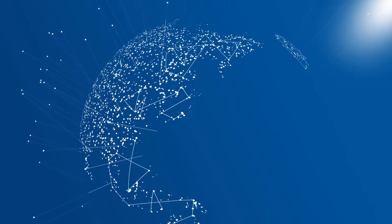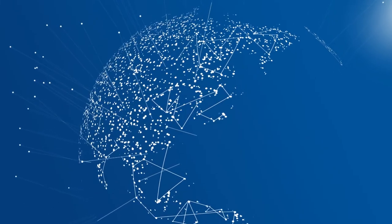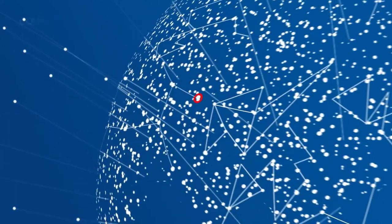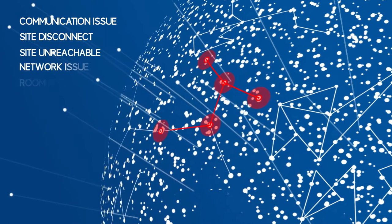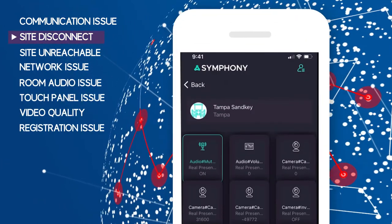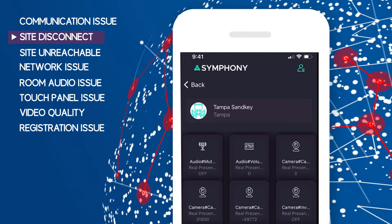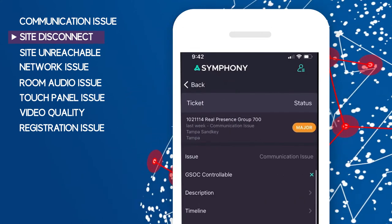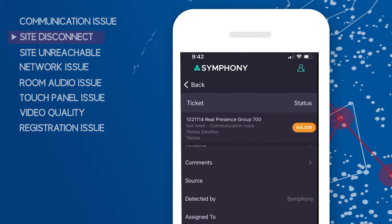AV and unified communications technologies elevate the collaboration experience, enabling people to work smarter and live better. But sometimes technology fails. As an IT professional, these problems become your problems to fix. But what if there was a way to proactively track and report on the health of your meeting environments, speeding ticket resolution before any impact on your users?